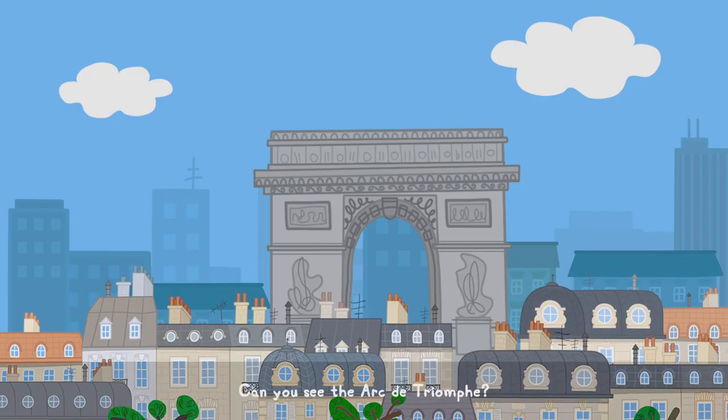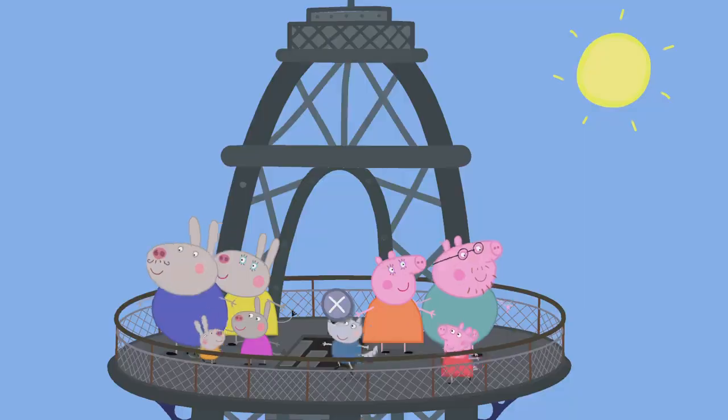Can you see the Arc de Triomphe? Is that the thing that looks like the letter N? Yes, that's it. That's the Arc de Triomphe. And that, of course, is the Eiffel Tower! Correct. It's one of the most famous landmarks in the whole world.